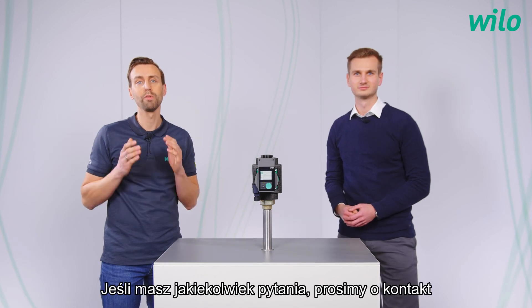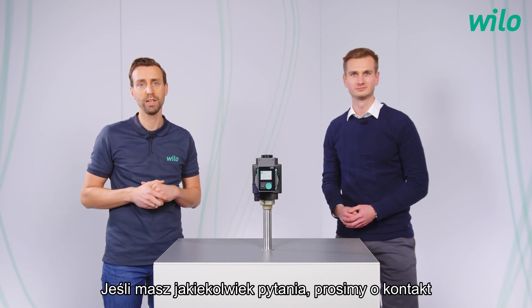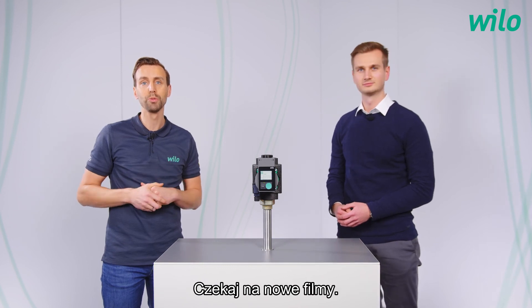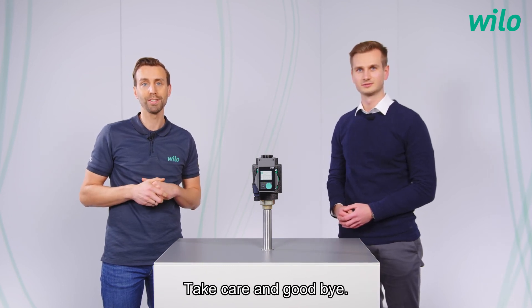Thank you very much for all the information and for this great product. It was a pleasure. Thank you for watching. If you have any questions please contact us and follow our YouTube channel Velo Group. Stay tuned for new videos. Take care and goodbye.